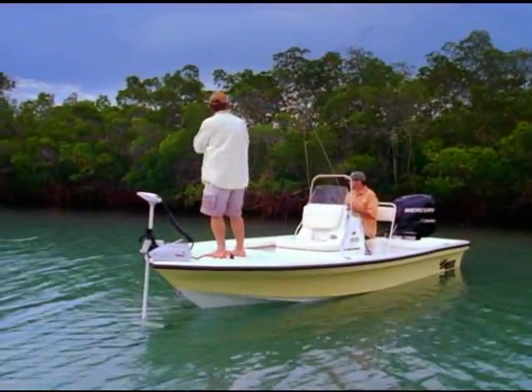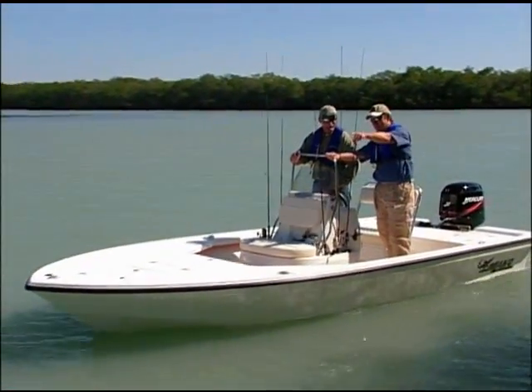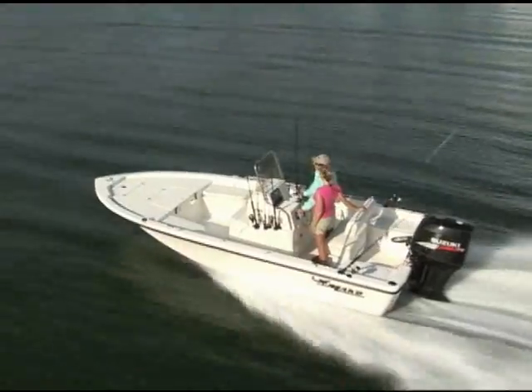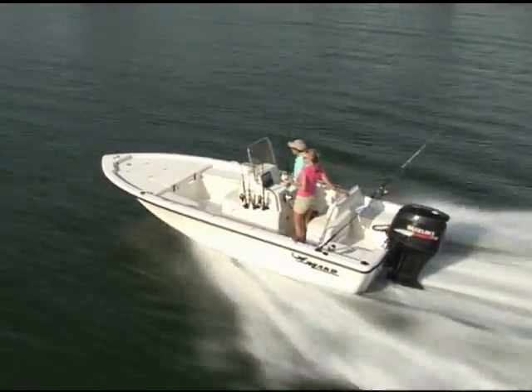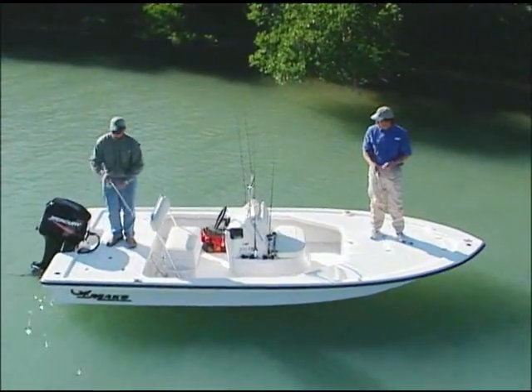Our inshore models are uniquely designed with shallow draft V hulls to navigate both saltwater flats and bays, as well as freshwater shorelines and lakes, even in windy, rough water conditions, varying in length from 18 and a half to 21 feet.